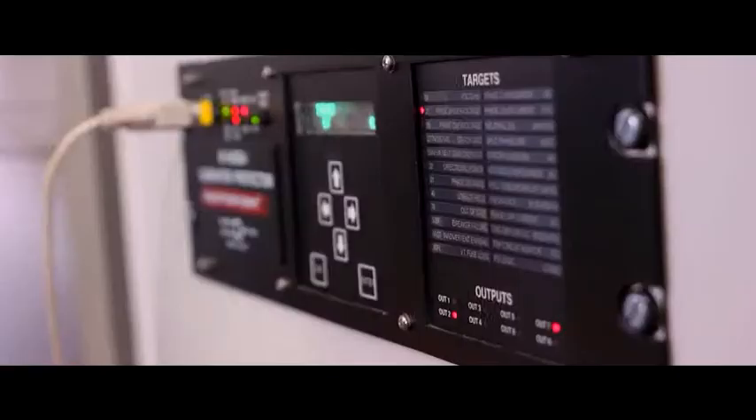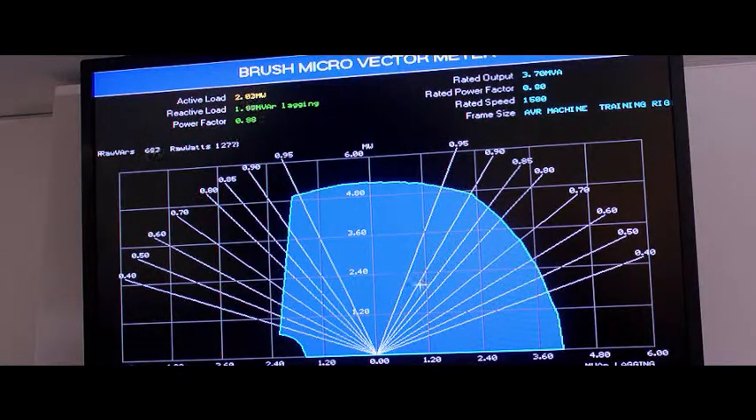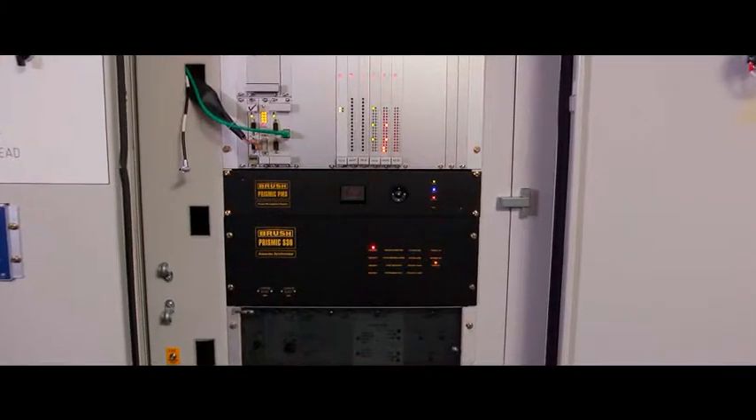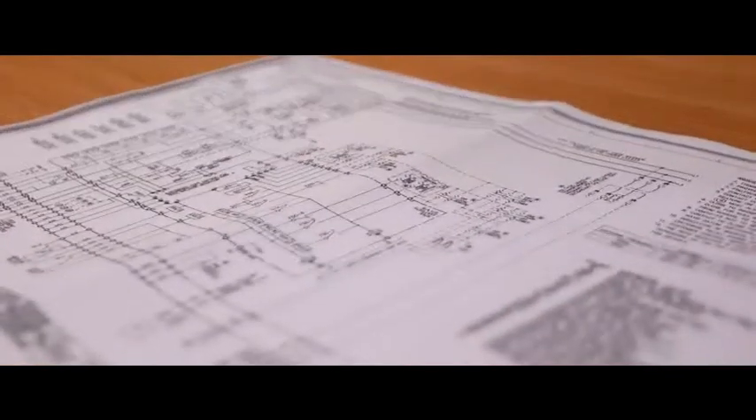Normally set over a number of days, the courses practically demonstrate equipment setup, a wide range of operating conditions, fault diagnostics and maintenance, all supported with comprehensive notes and information to take away.